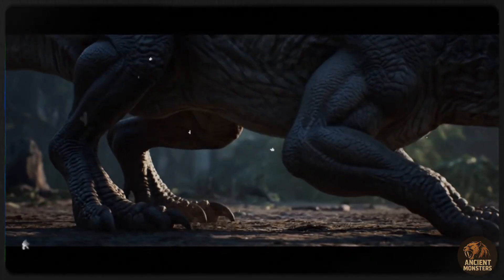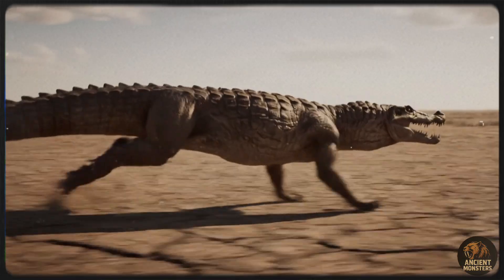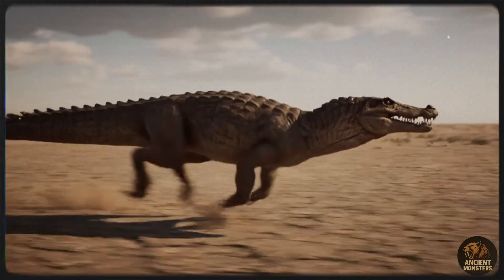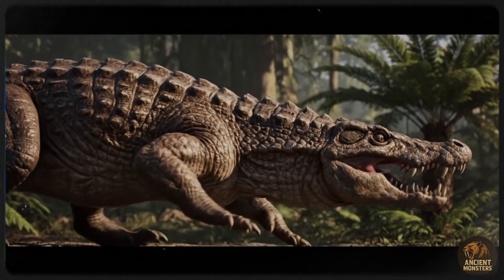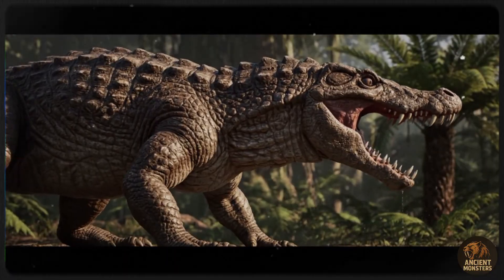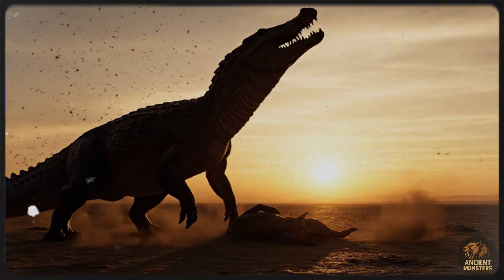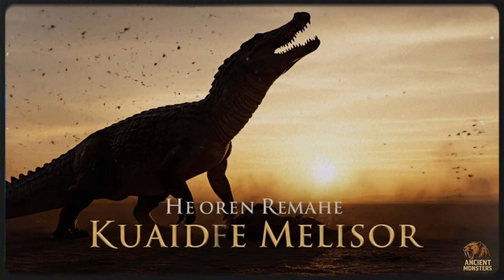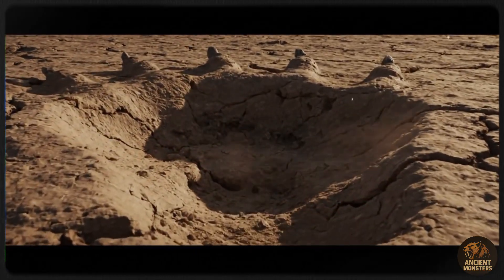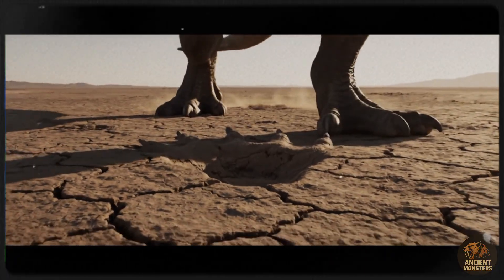They weren't totally alone, though. The therapsids, a group of non-mammalian synapsids, also survived. One of them, Moschorhinus, was a cat-like predator that likely hunted Lystrosaurus. But the old rulers were on their way out. The new kings of Pangaea were the Archosauriformes, a group of carnivorous, croc-like reptiles. One of the first on the scene was Proterosuchus, a 13-foot-long predator initially thought to be an ambush hunter like a modern crocodile, but now seems to have been a terrestrial hunter stalking the arid plains.